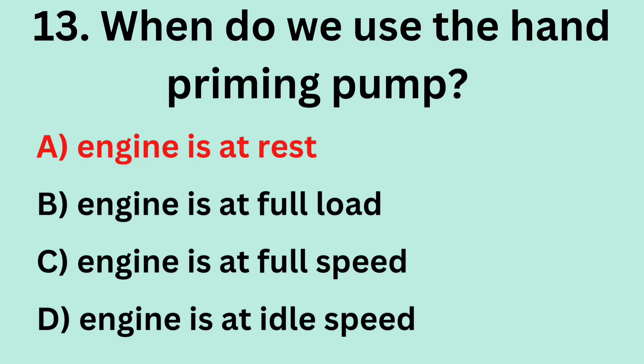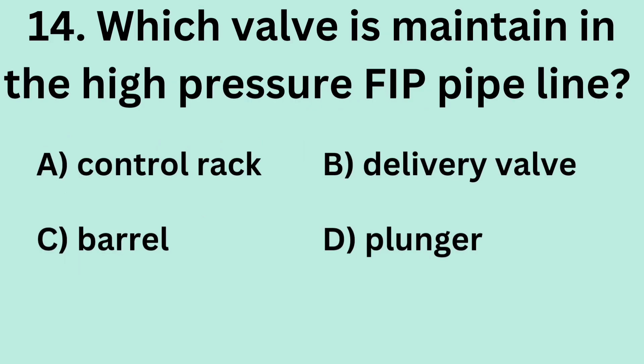Answer: A. Engine is at rest. Question 14: Which valve is maintained in the high-pressure FIP pipeline? A. Control rack. B. Delivery valve. C. Barrel. D. Plunger.